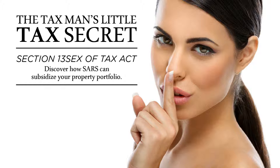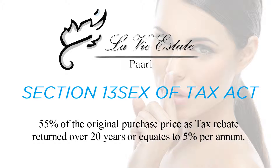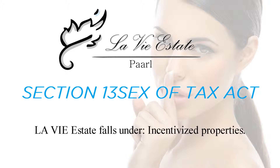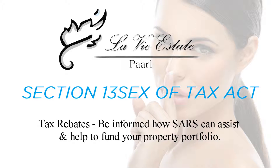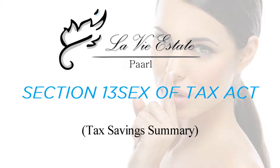Tax rebate — the tax man's little secret. Section 13 Sex of Tax Act number 58 of 1962 provides 55% of the original purchase price as a tax rebate, returned over 20 years, which equates to 5% per annum. Levier Estate falls under incentivized properties tax rebates. Be informed how SARS can assist and help fund your property portfolio.